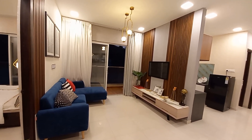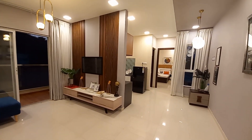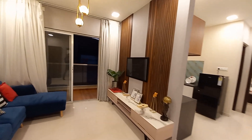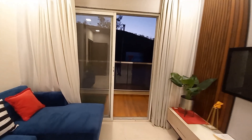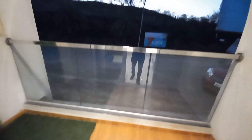You can see this is the beautiful living cum dining hall of this project. With this living cum dining hall you will be having a balcony space just outside, with a glass facade.